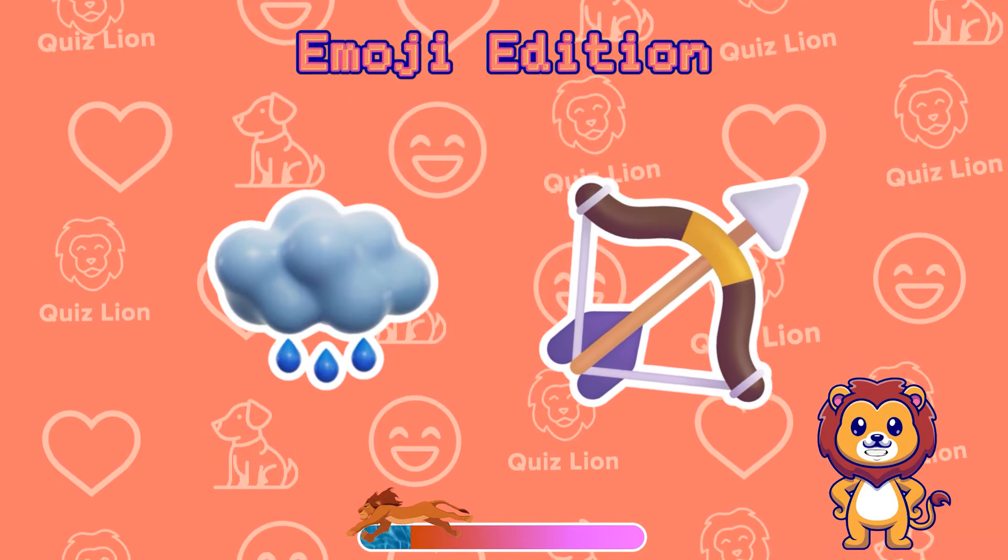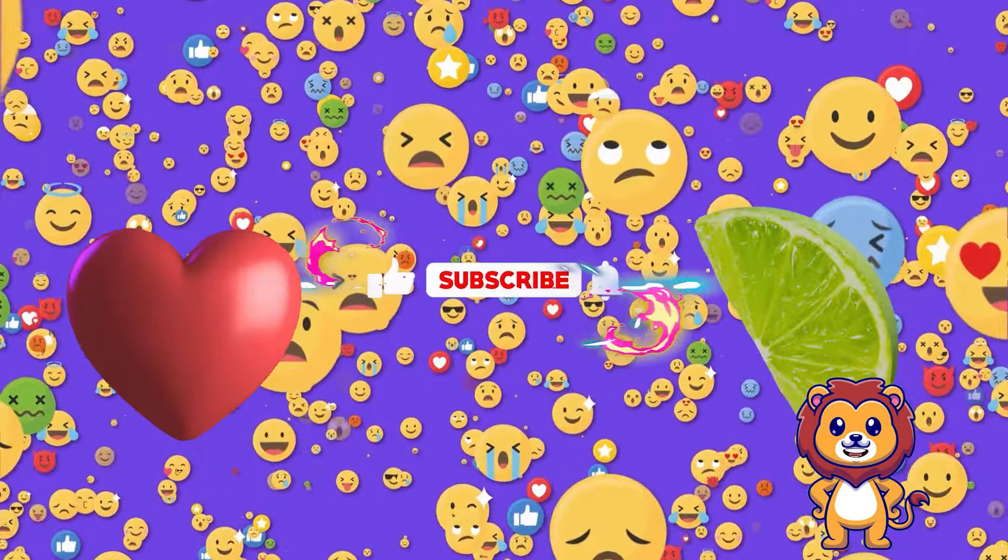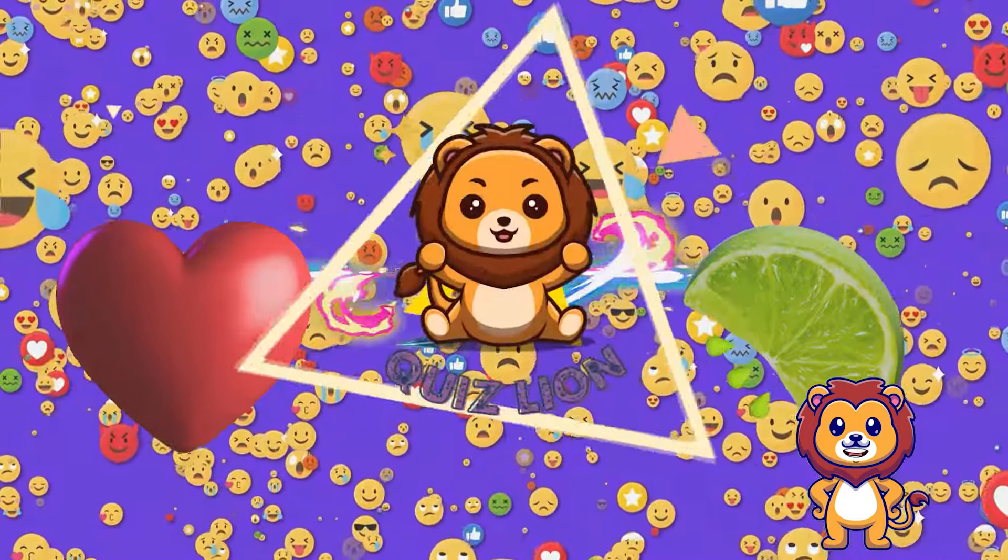Don't forget to share your achievements in the comment section. If you like our quizzes, please hit the like button, subscribe to our channel, and join in.